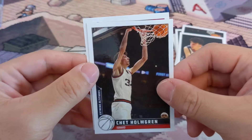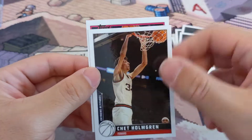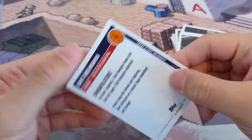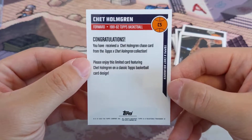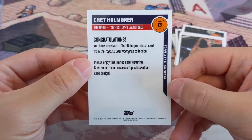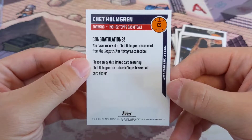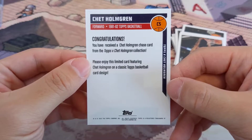This is the last card. I thought this might be a parallel — it's a pink one — is it an auto? No. It's just a chase card. Ever see the Chet Holmgren chase card? 'Please enjoy this limited card — a classic Topps basketball card design.'